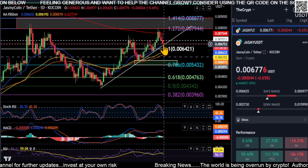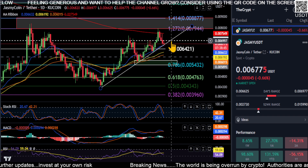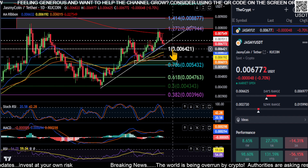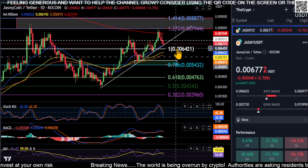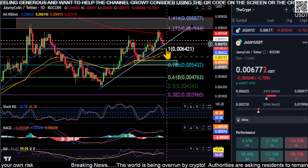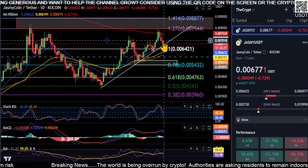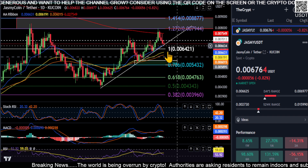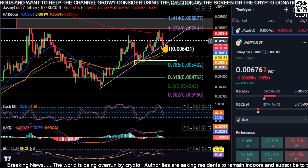Just watch the 21 EMA here at 0.0066. As long as we bounce from here we're holding the uptrend and we're still good. If we lose that, the 0.64 is your last line of defense to remain bullish for a push higher. Watch those two price levels. We really need to get back over the 0.007 level to continue our journey up. It looks good right now — there's nothing really bearish besides the fact that we fell back below 0.007.